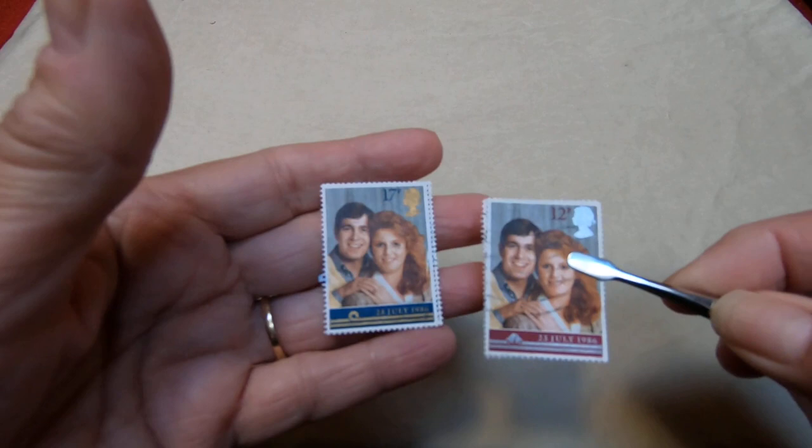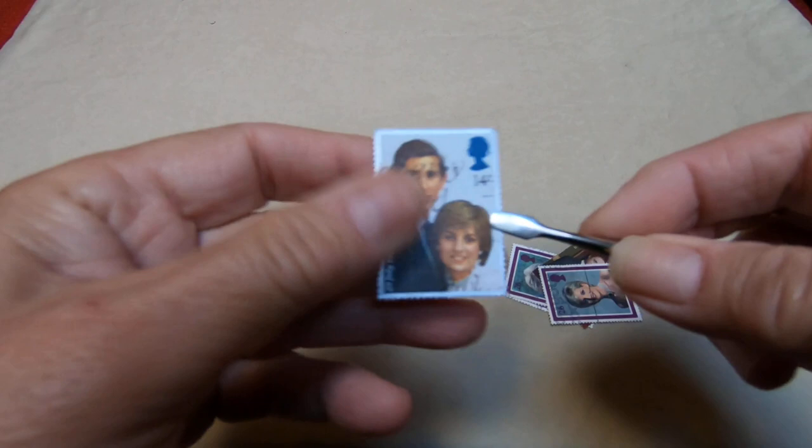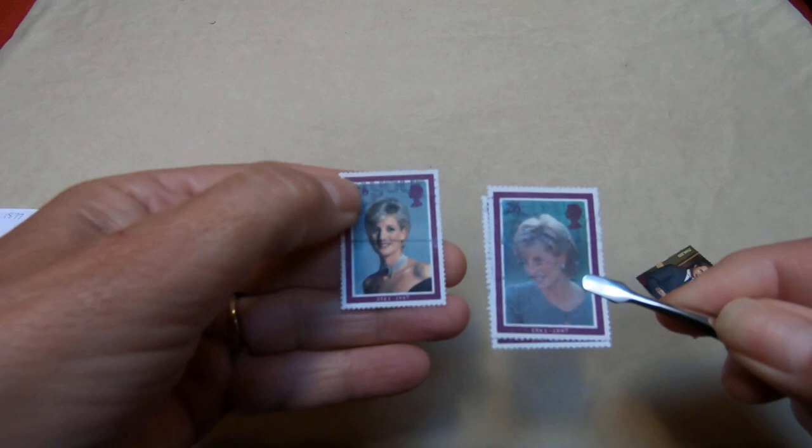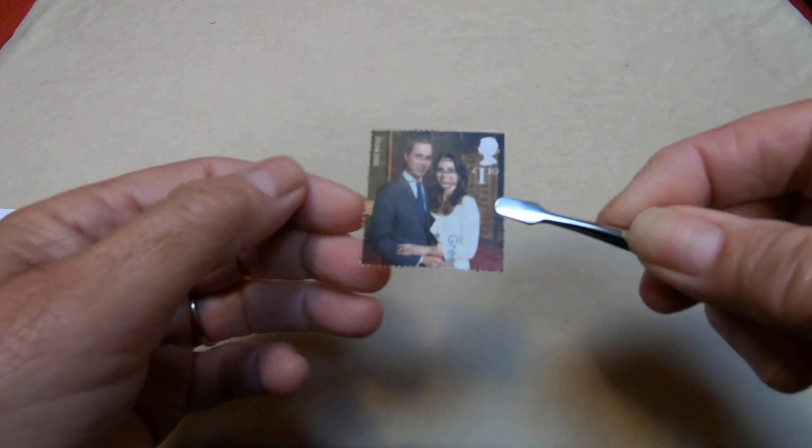This is Andrew and Fergie in better times. And of course, one of our more notable events — I'm just going to take these out so they can be seen a bit better — was the marriage of Charles and Diana, and then following that, her untimely and sad demise. These are mourning covers because of the purple around the edges; some of them have black in other countries. This is her son and the marriage.